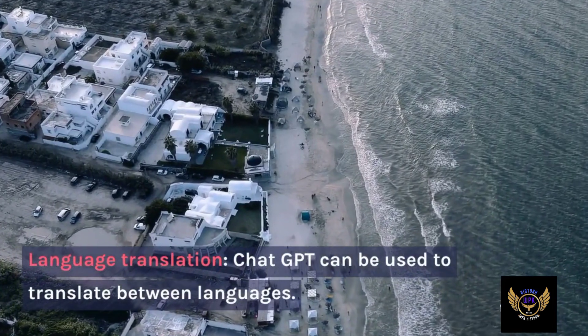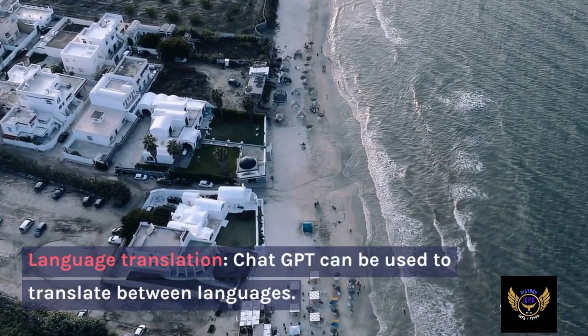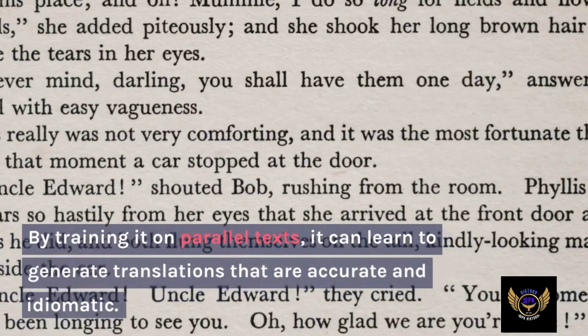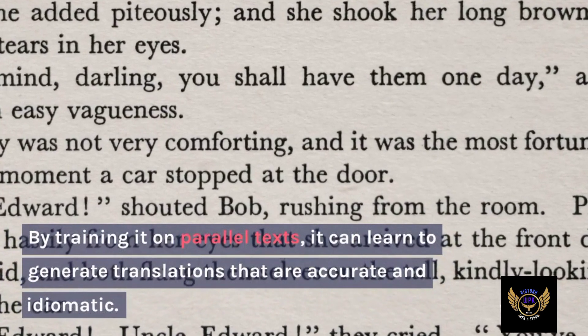Language translation: ChatGPT can be used to translate between languages. By training it on parallel texts, it can learn to generate translations that are accurate and idiomatic.